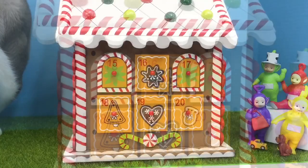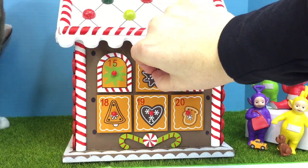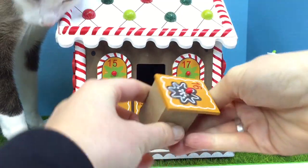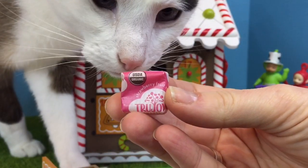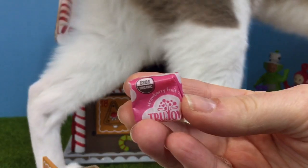Number 16. And there's kitty — she likes our new grass. Another fruit chew. This one is pink and it says strawberry flavor. Not for you kitty, even though it's organic.